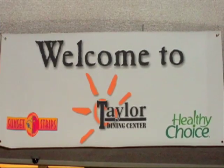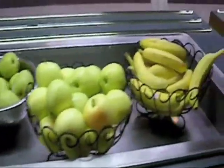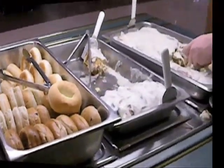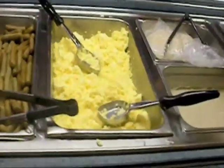Taylor Hall is home to Healthy Choice, which provides low-fat options and nutritional information on select entrees being served. Taylor also has a variety of fruits to choose from for every meal. When eating pancakes, limit the amount of butter and syrup to prevent consuming too many calories from fat or sugar. Consider adding fruit to your pancakes as a healthy alternative.